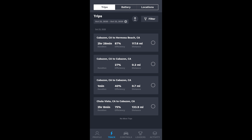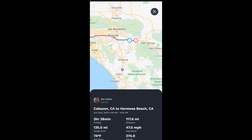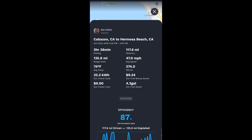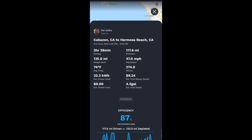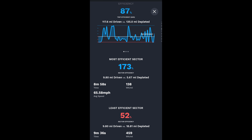Then from Cabazon to Hermosa Beach, where we ended up — we did want to go out to the desert but we had the appointment in LA and Santa Monica, so it was a totally real-world experience. That leg was about two and a half hours covering roughly 135 miles at 274 watt hours per mile, much better. A lot of that improvement is because we were city driving; LA's stop-and-go traffic, even on the freeways, gives far better range efficiency. The slower you go, the better your range overall. That leg had an overall efficiency of 87%, with a most efficient sector of 173% and a least efficient of 52%.